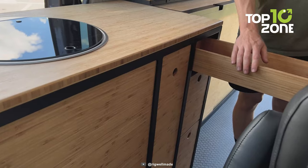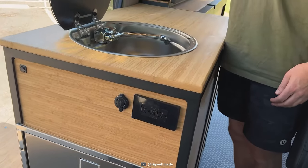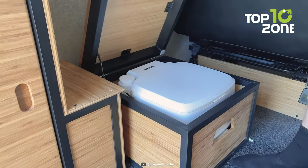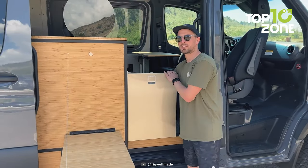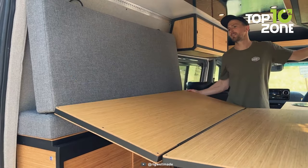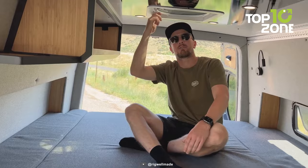The van also has aluminum and bamboo cabinets, a Dometic sink, and a Thetford 92,850 Port-a-Potty, making sure you have all the essentials covered. Whether you're traveling with three or four people, the Rigwell Rocky can accommodate you with its cozy seating and sleeping areas.